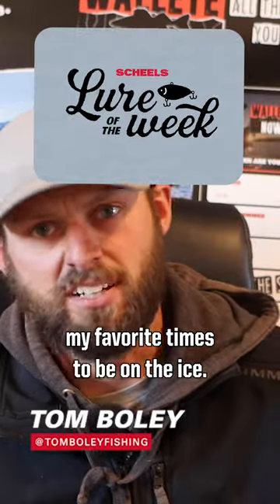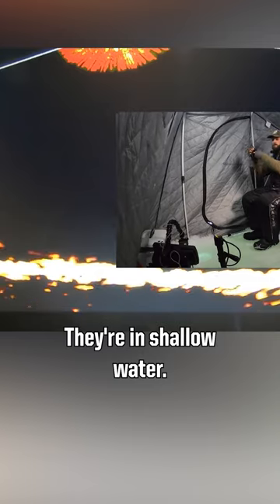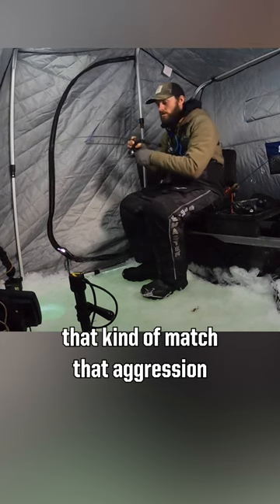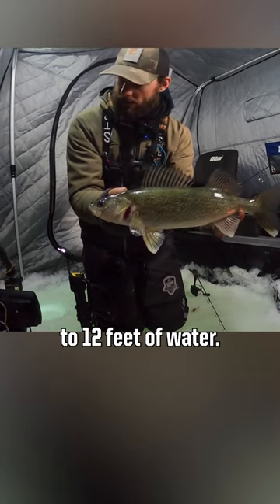Early ice is one of my favorite times to be on the ice. Generally, fish are pretty aggressive — they're in shallow water. So a lot of times you need baits that kind of match that aggression level and fish well in five to twelve feet of water.